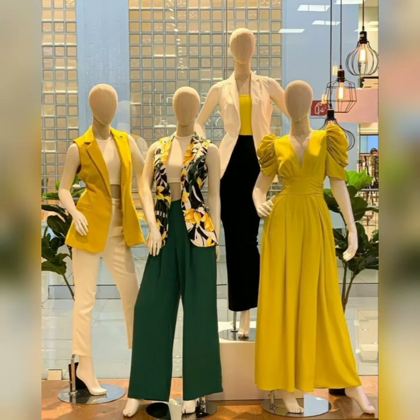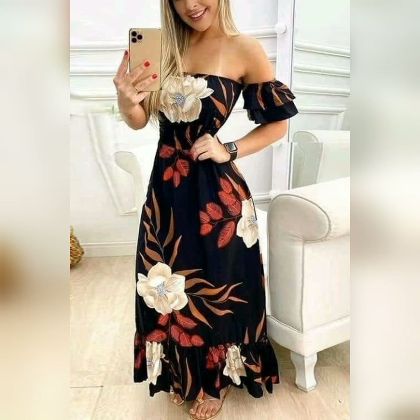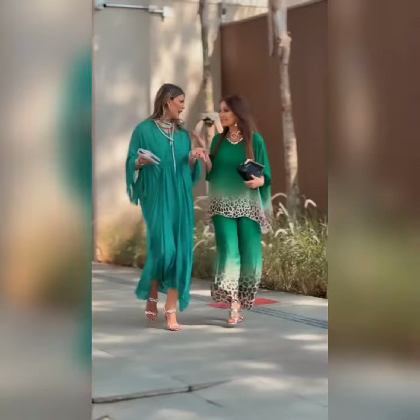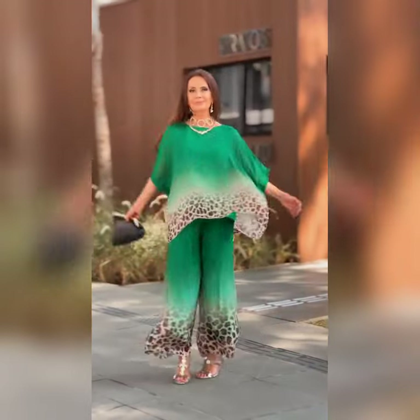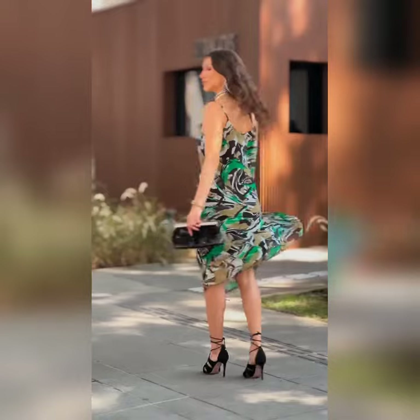Trendy crop top and trendy top with beautiful plazo pants. Beautiful and trendy colors. Different types of casual designs, part two wear designs, outing designs, and beautiful daily wear designs.